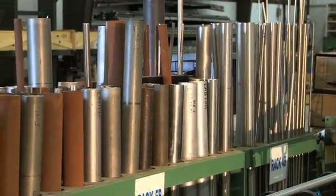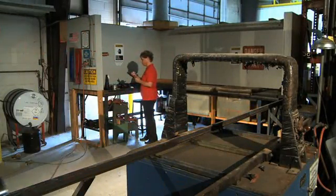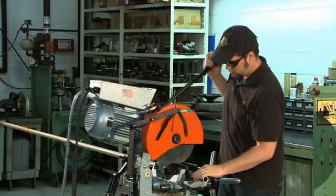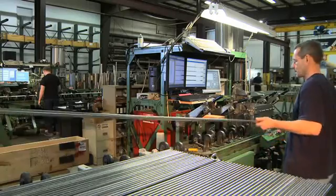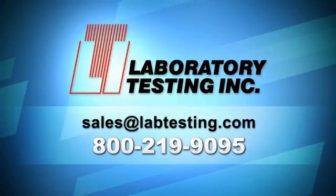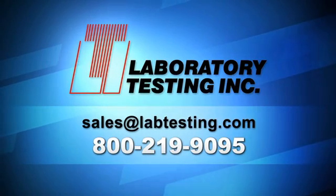At LTI, we pride ourselves on providing more than just accurate test results. We give you unparalleled convenience and confidence in knowing your material and your business are in the hands of capable and conscientious experts. Contact us to find out about the specific services you need.